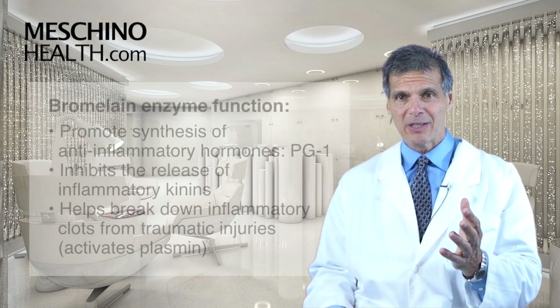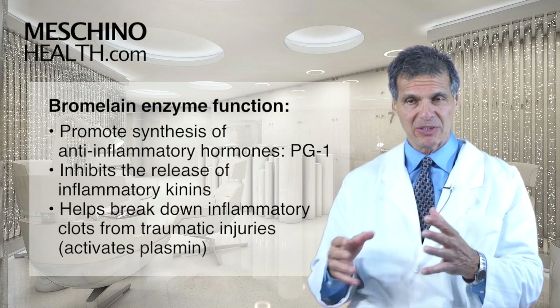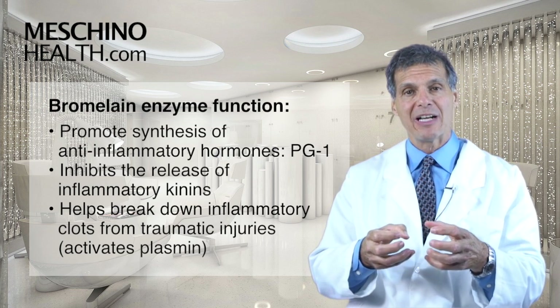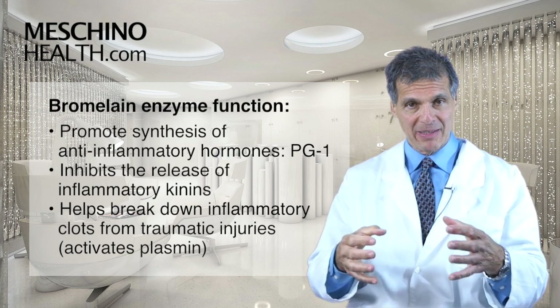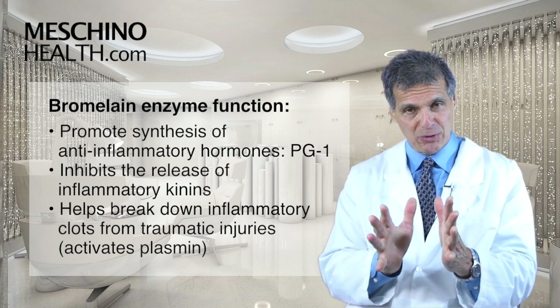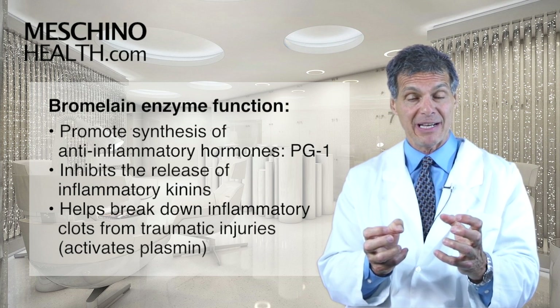Here's how it works. The bromelain enzymes tend to promote the synthesis of anti-inflammatory hormones, such as prostaglandin series 1. As you promote the synthesis of prostaglandin series 1, you tend to have an anti-inflammatory effect.